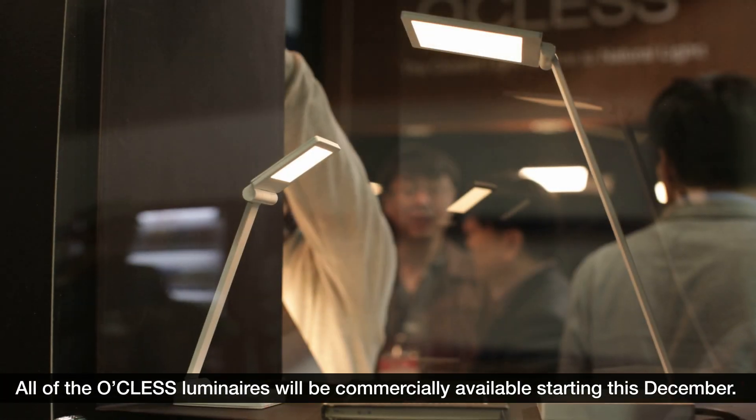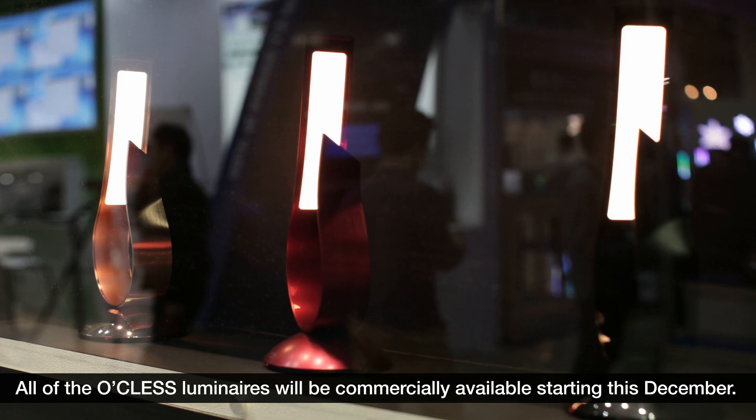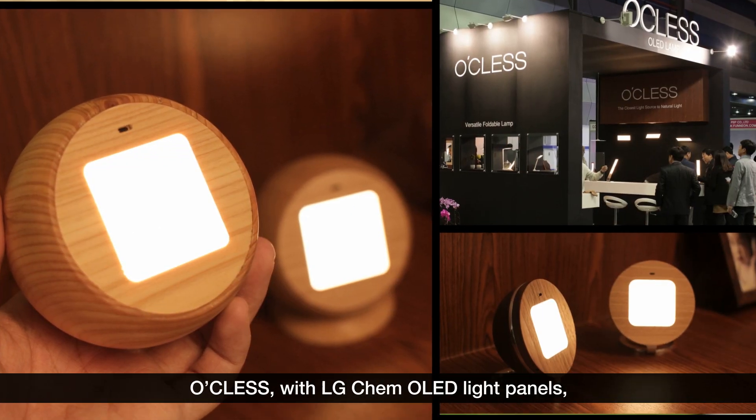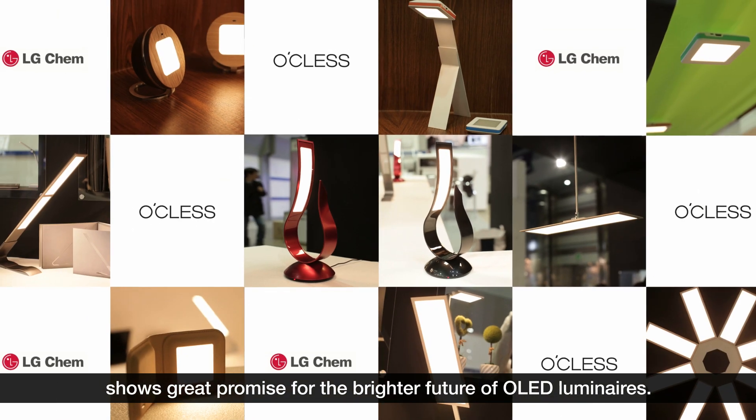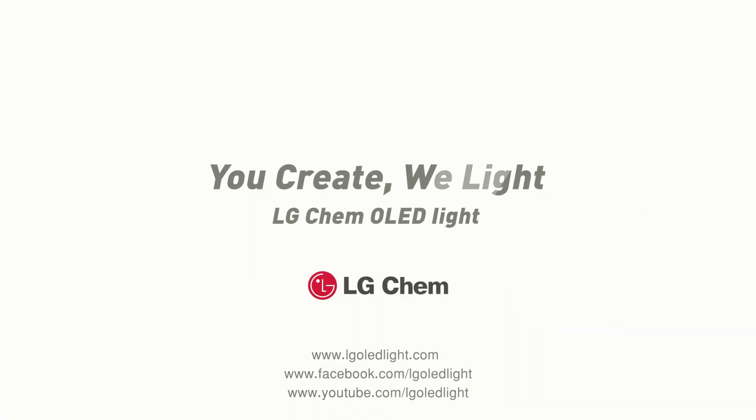All of the Oquest luminaires will be commercially available starting this December. Oquest, with LG Chem OLED light panels, shows great promise for the brighter future of OLED luminaires. You create, we light.